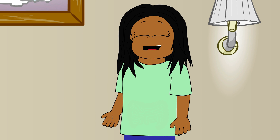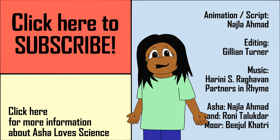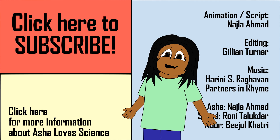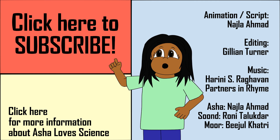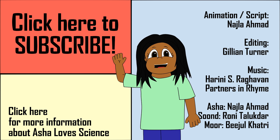This happens about once an hour until you eat again. If you have a question that you want me to answer, you can write it in the comments below. Don't forget to like this video and subscribe to our channel so you don't miss any Asha Love Science videos. I'll see you next time!